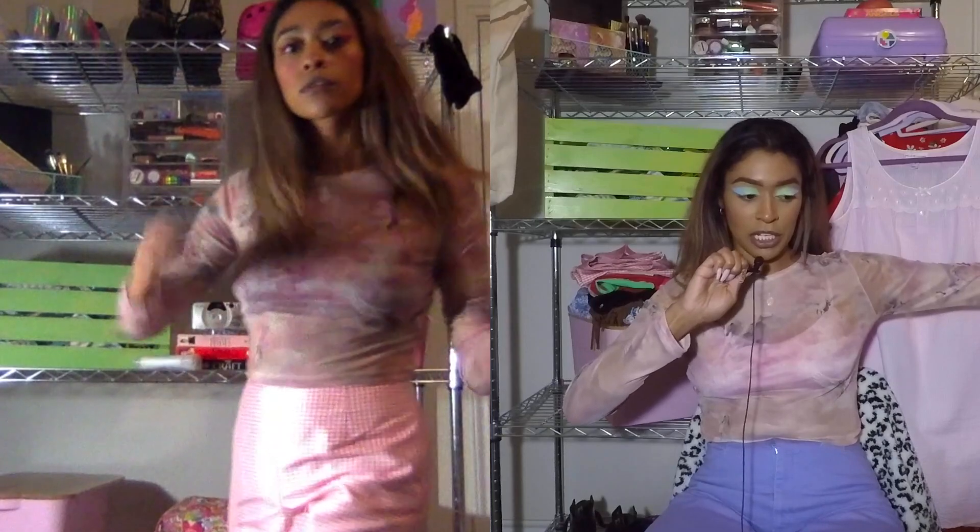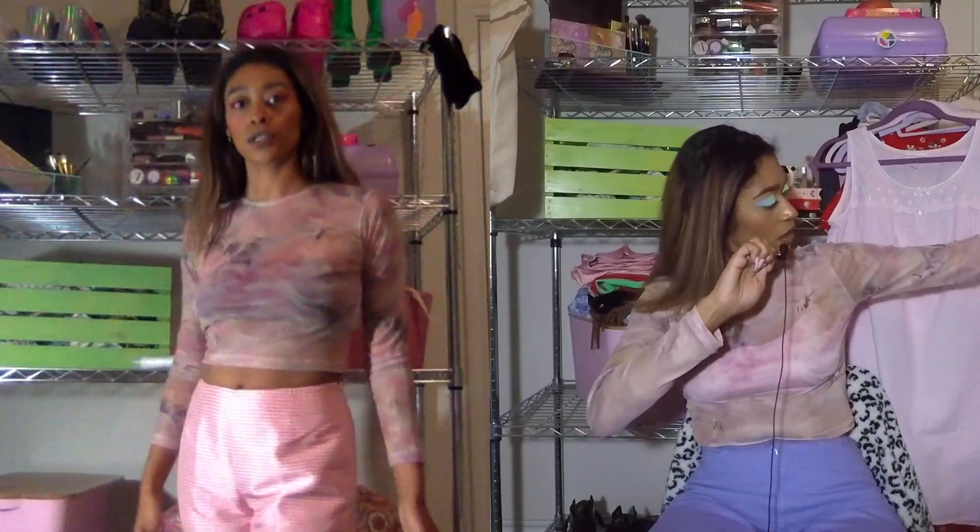This is pretty much everything I've thrifted in January. I went to a couple of different thrift stores recently. If you saw my most recent video, I went to Uptown Cheap Skate. I'm going in backwards order, so that's the first one I'm going to talk about. I got this beautiful mesh top — you saw it in that video, so there's not really much to say.